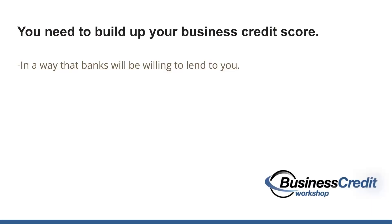I really broke this down into just two simple steps. The first process is you need to build up your business credit score. You want to build up your business credit profile in such a way that banks are willing to lend to you. I have a video you can watch that talks about all the steps you need to take. One of the services I really highly recommend — I'll put a link in the description — is a company called NAV.